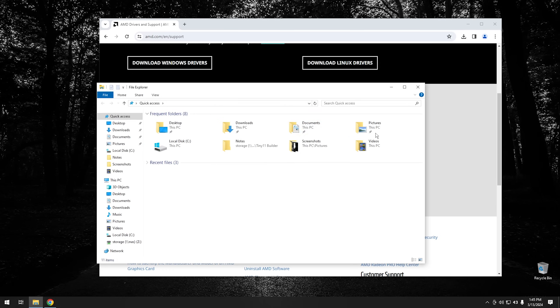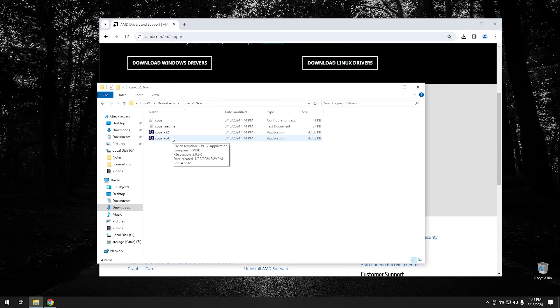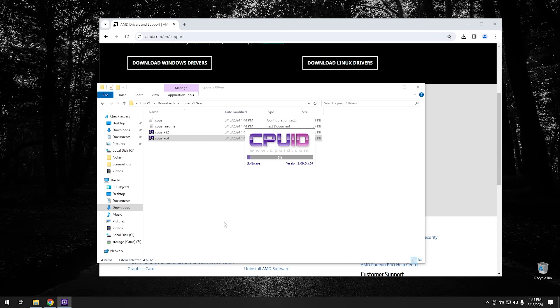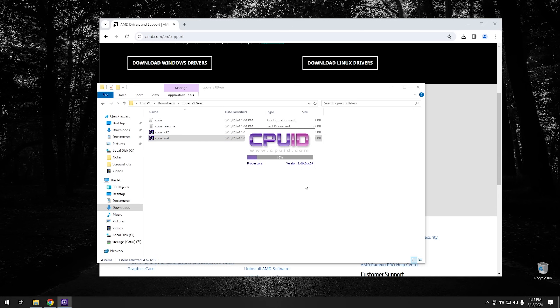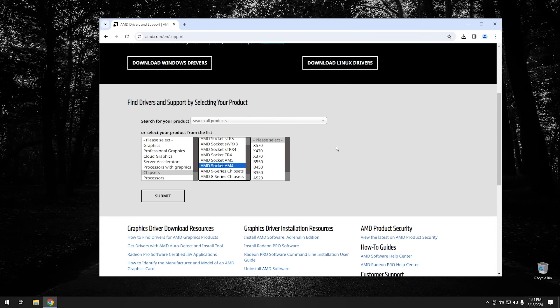So I'm gonna launch CPU-ID — I have it downloaded already and I'll leave a link in the description below. Once you launch the program it'll take a second to open up, and then you can click on the mainboard tab and it'll give you all the information about your mainboard. If you come down to your chipset information you can see that I'm currently running a B450 chipset. Yours might say B550 or whatever chipset you have — it'll be filled in in that area. So once you figure out what chipset you have, go ahead and pick it on the list and hit submit.